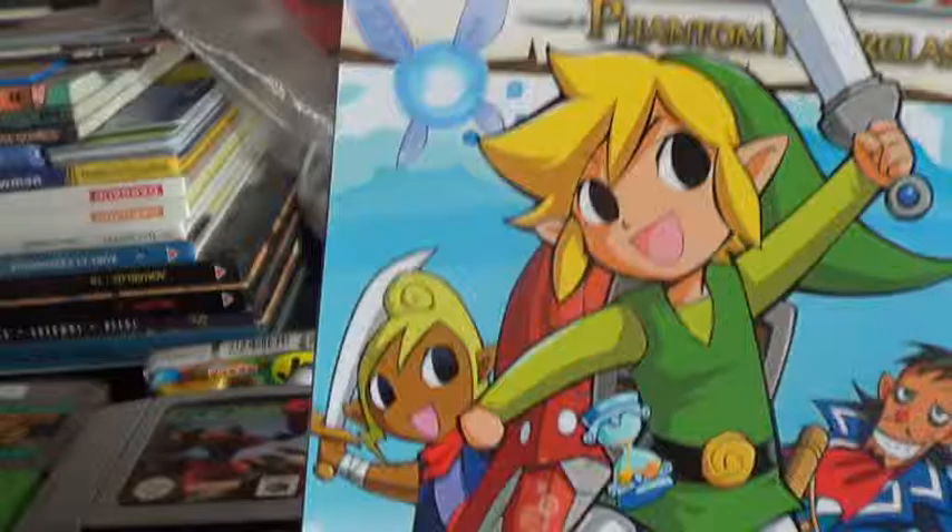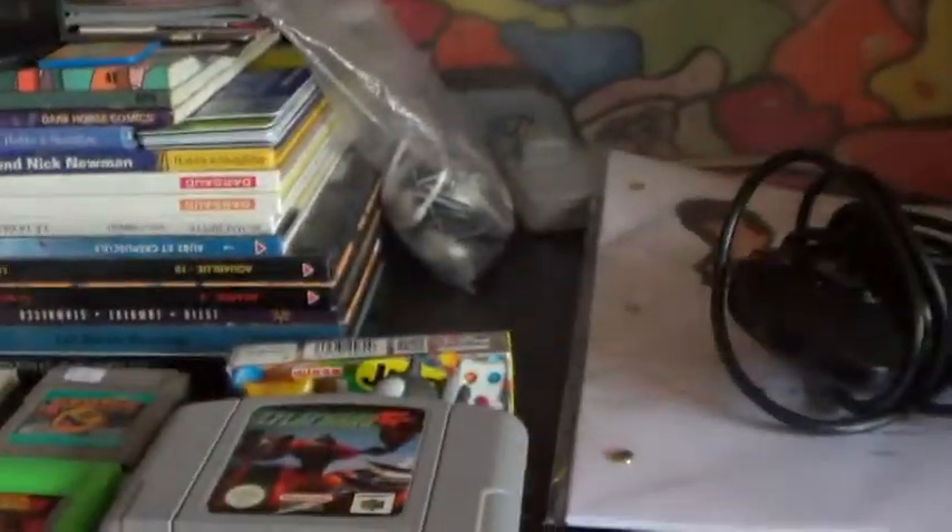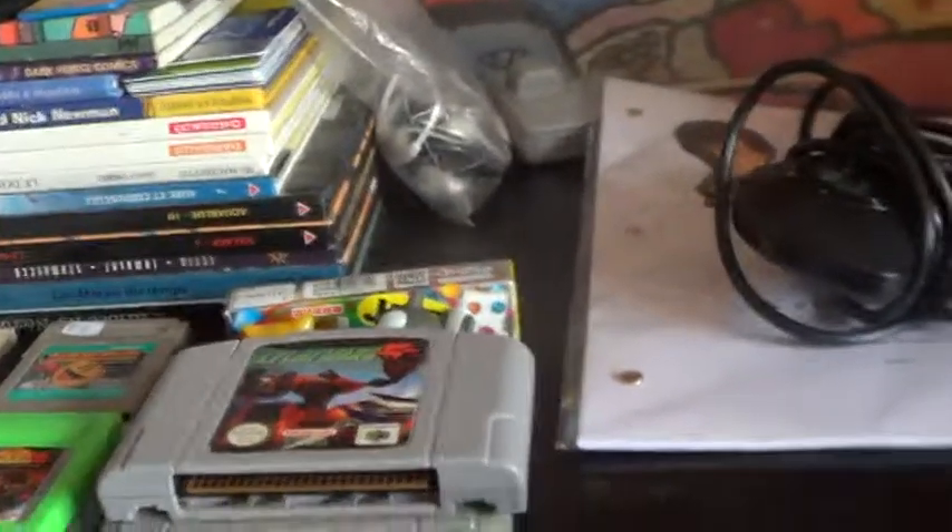I also picked up a Zelda Phantom Hourglass manga book. I've got a few of these now - I gradually collect them. They're fun to read, the Zelda ones are very fun to read.